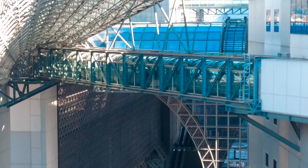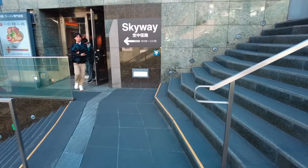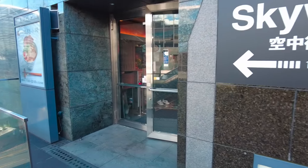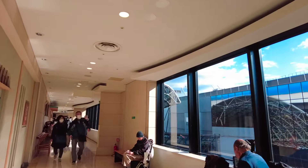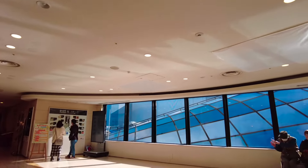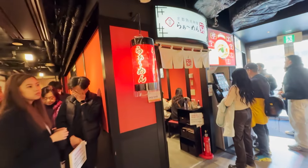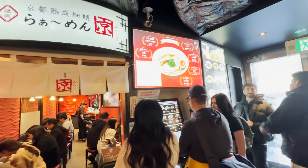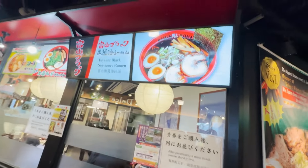That tunnel is probably the skyway — we should check it out. Yes, I'm excited. This is a department store. This floor is reserved for ramen shops from all over the country. This is Toyama ramen, which has a unique black soup. They are a bit pricey but looking very good.